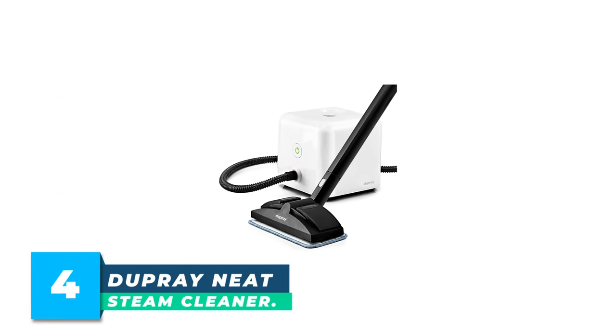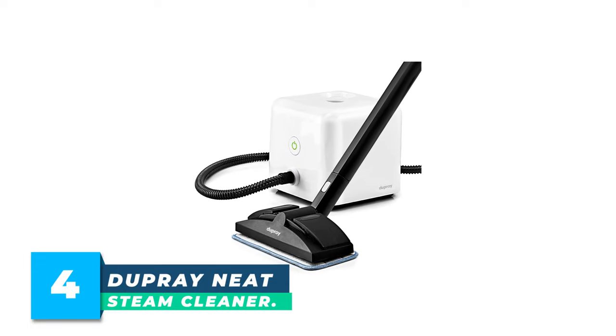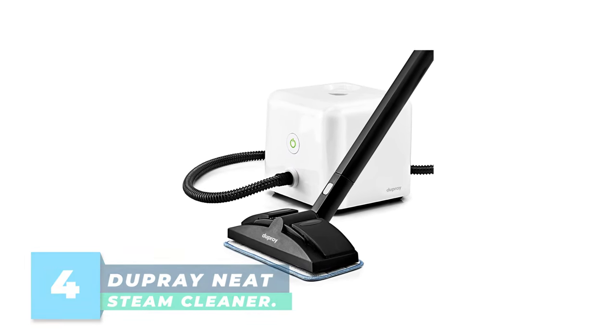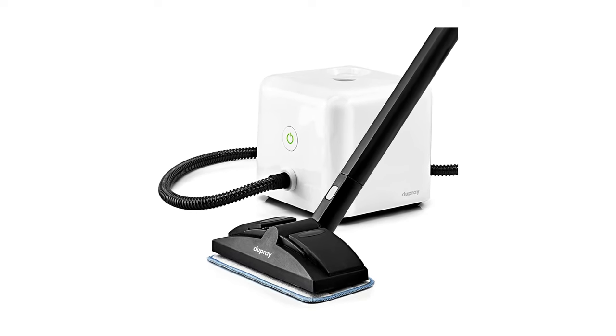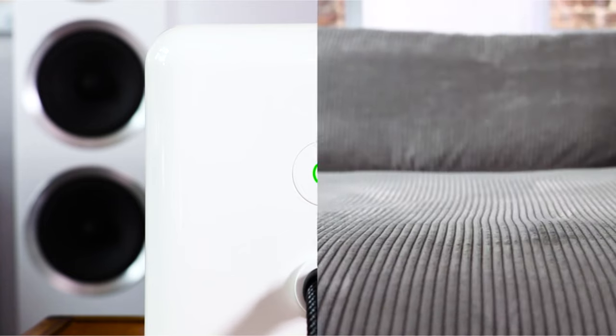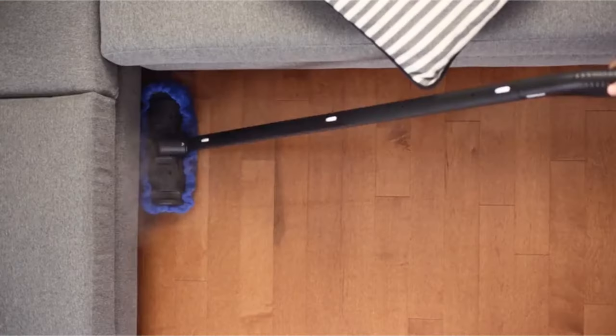Number 4: Dupree Neat Steam Cleaner. The Dupree Neat Steam Cleaner has what it takes to clean carpets, rugs, upholstery, and more. There are no wheels to maneuver it from room to room, but it only weighs about 9 pounds and has a retractable handle that stows away inside the cube when not in use.